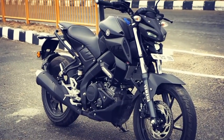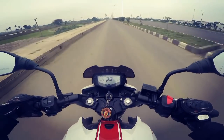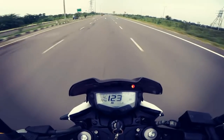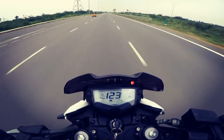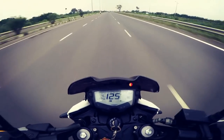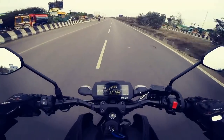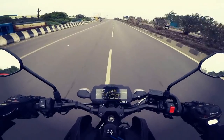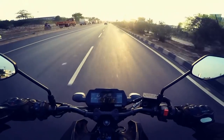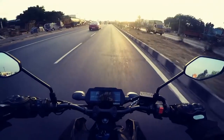When it comes to power output, the Apache's 197.7cc oil-cooled 4-valve engine produces 20.5 bhp at 8500 rpm and 18.1 Nm of torque at 7000 rpm. The MT-15 on the other hand gets a 155cc liquid-cooled 4-valve engine producing 19.3 bhp at 10,000 rpm and 14.7 Nm of torque at 8500 rpm.